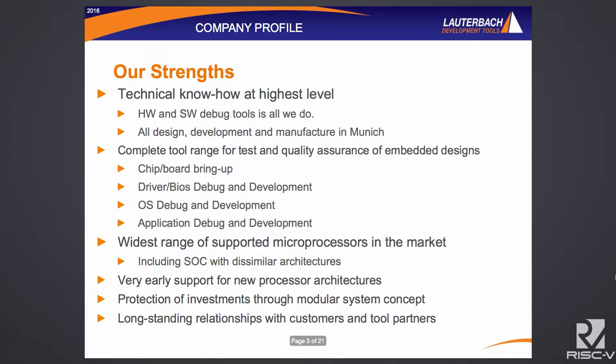We'd like to think that many people know to go to Lauterbach for debugging regardless of the architecture, so we're really happy to now be able to say we have RISC-V support for our debugging capability. Our strengths: technical know-how at the highest level. Debugging is all we do. Hardware-software debug is something we've been doing for 40 years. As an independent company, we've not been acquired — we're independent and successful along those lines.